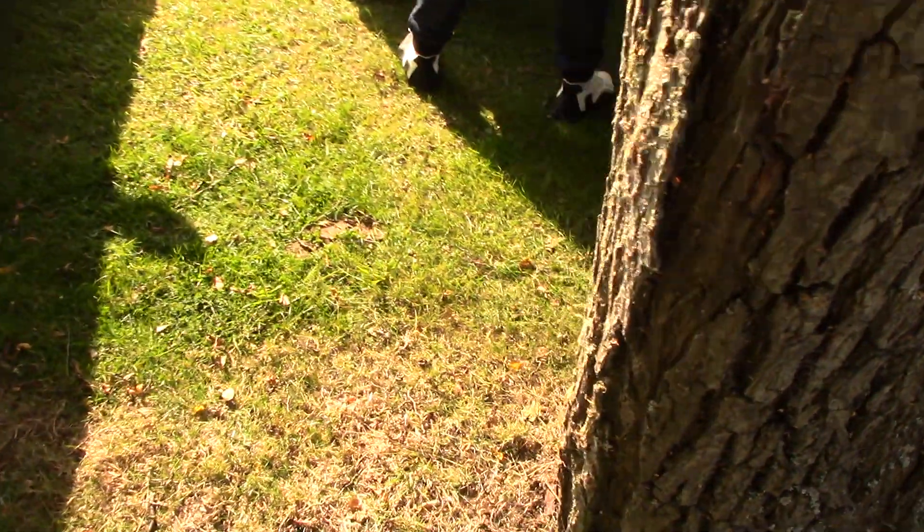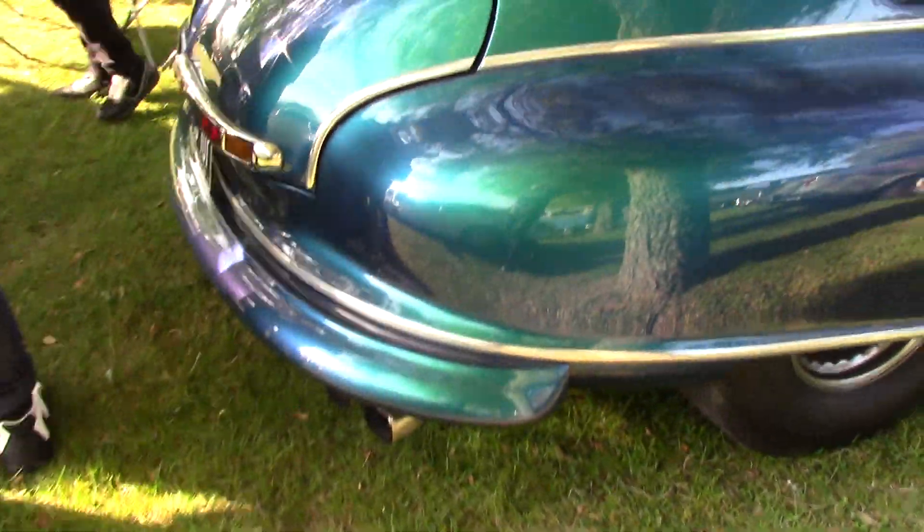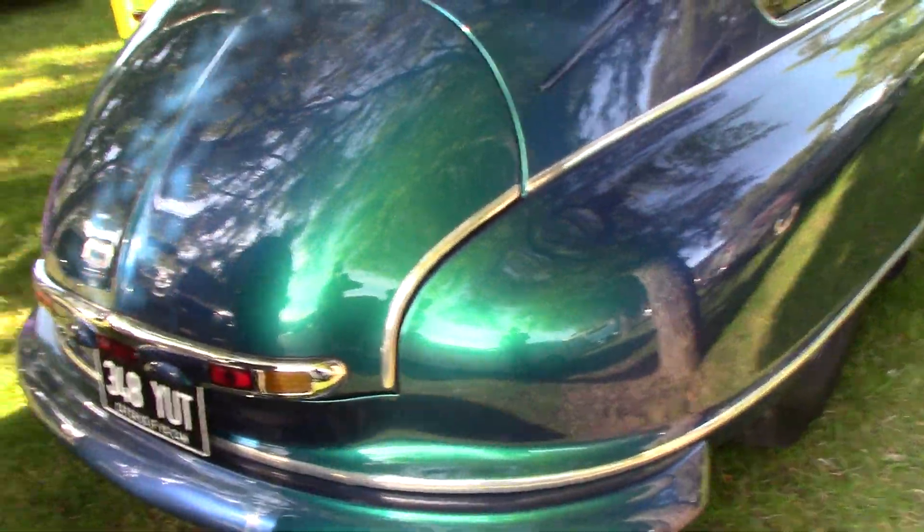Let's have a look round the back end of it. Just bear with me a second guys because I need to go round some trees. This is the back end of it. Let's go up.